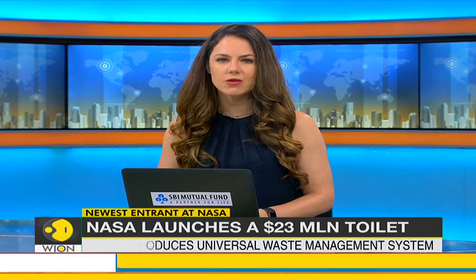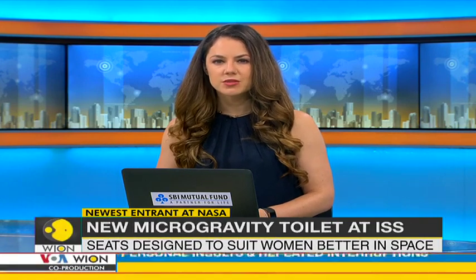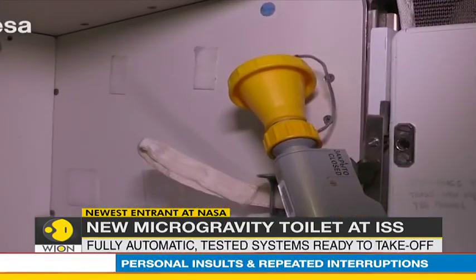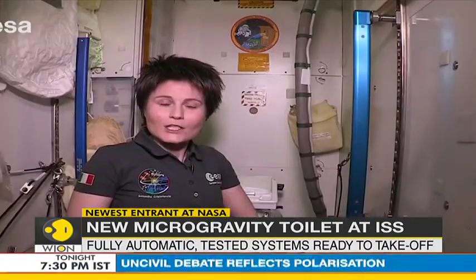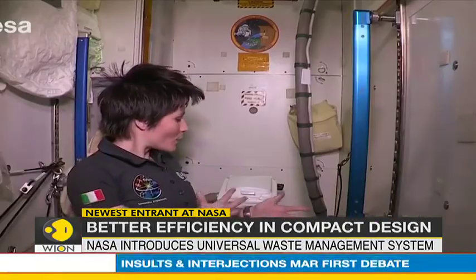The latest addition to NASA's space inventory is a $23 million titanium microgravity toilet suited specifically for women. The much-talked-about toilet got its not-so-dry run at the International Space Station before setting off on its maiden journey to outer space.